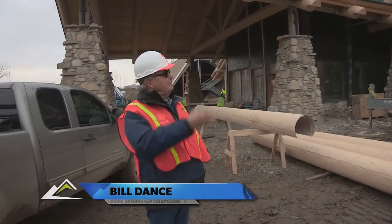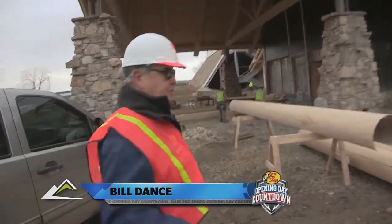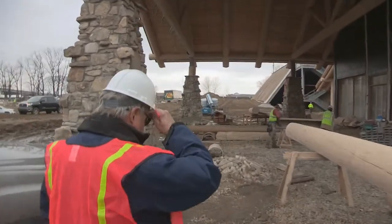Hello everybody. Welcome to the Memphis Pyramid. You're not going to believe everything — I've got so many things to show you, you're just not going to believe everything going on here.